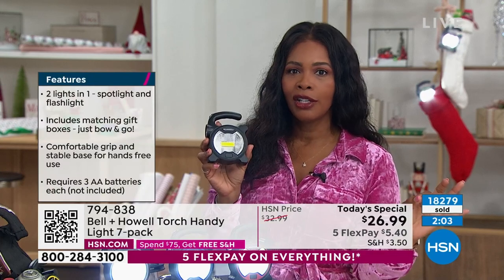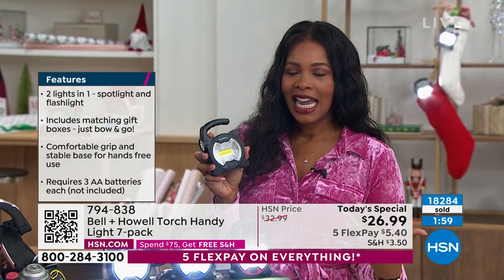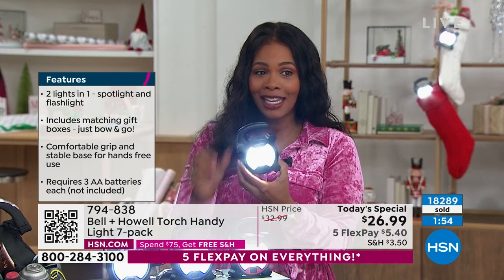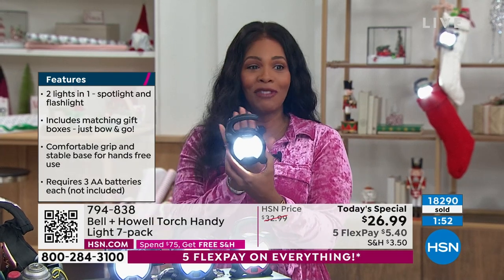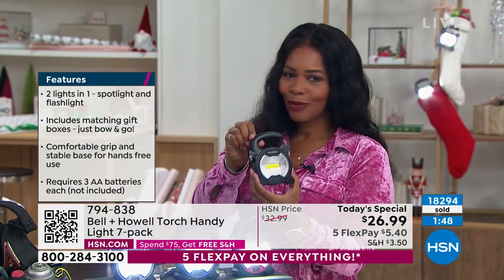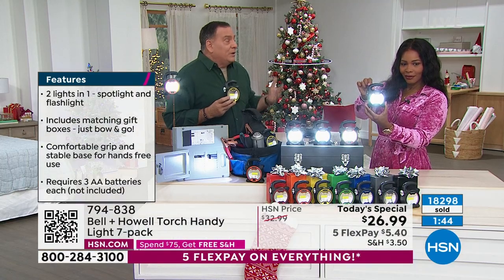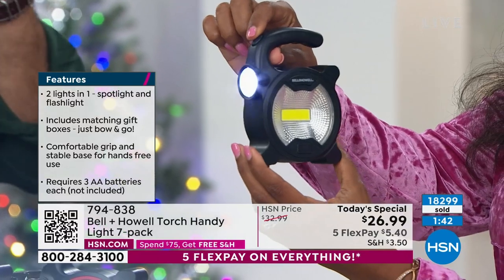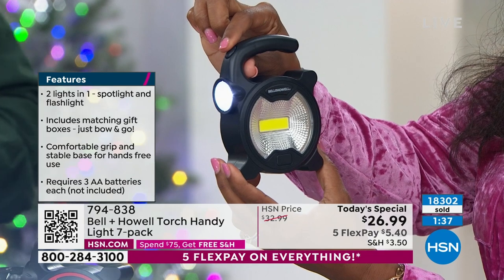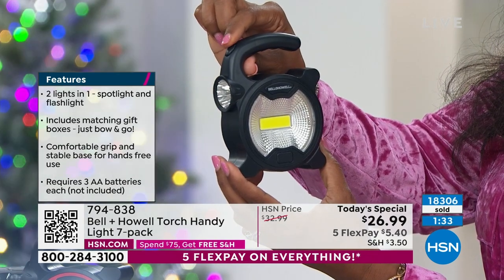This is for all those folks on your list that you don't know what to gift them but you want to get them something. Better than a gift card — because when you need light, that gift card is not going to help you. I gave people real gifts and they wanted to talk about the Bell and Howell lights more than the more expensive gifts. I read the reviews last night — a gentleman's wife bought a set, she gave them all away, he went back and bought another set because they're so compact, work so well, so bright, and so versatile.